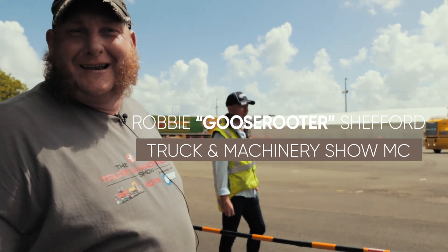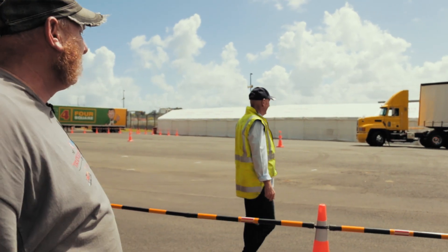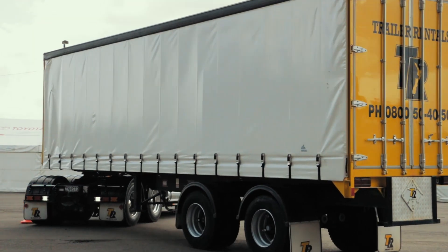I don't want to talk it up or over-exaggerate things, because it is a bit of a different skill. Some people can't even back a car trailer, let alone, you know.